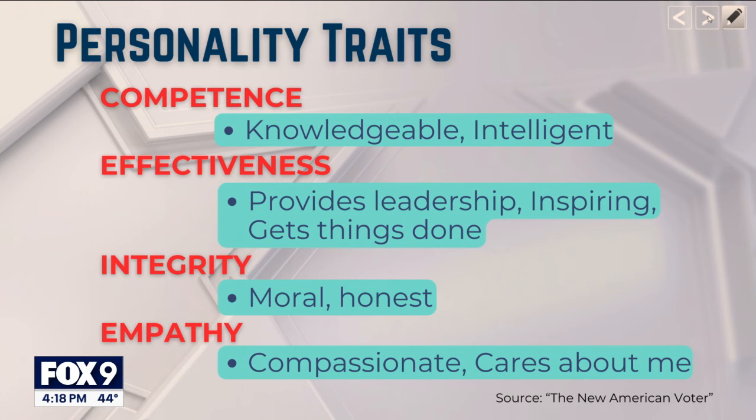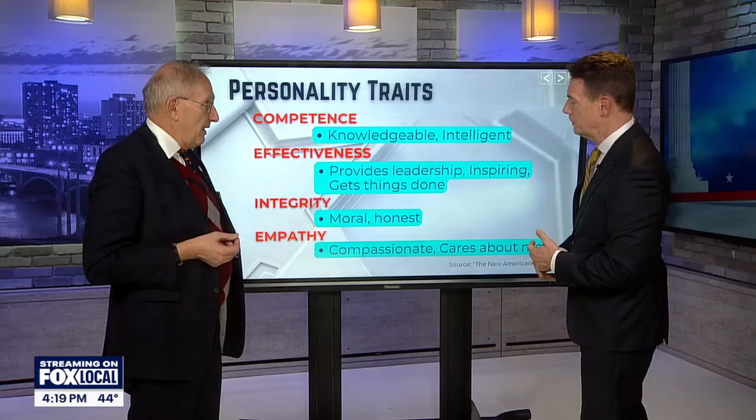Then we have integrity — are they moral, are they honest? That, I have to believe, is playing out very strongly in this election, in terms of how people are judging the character, especially about Donald Trump. And then there's the empathy factor — does the candidate care about me, are they compassionate?